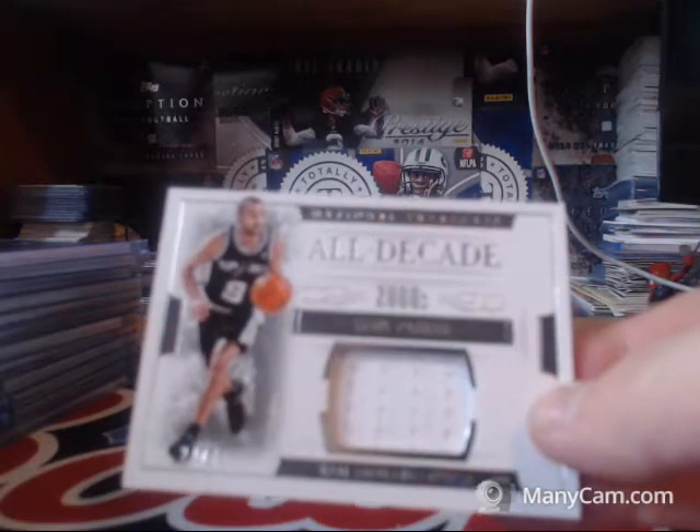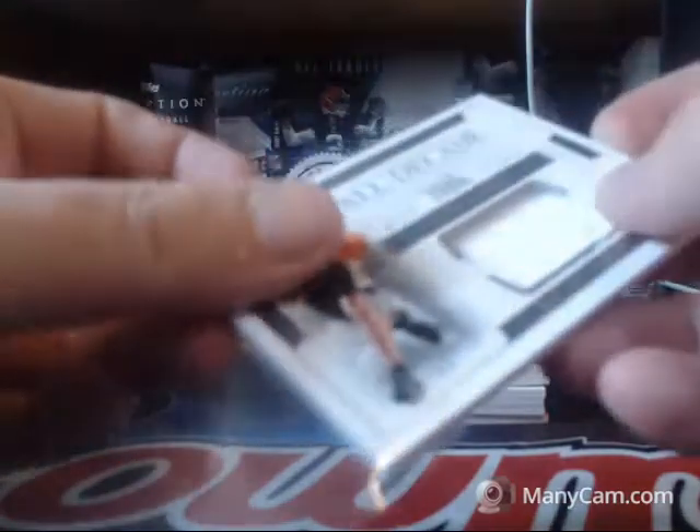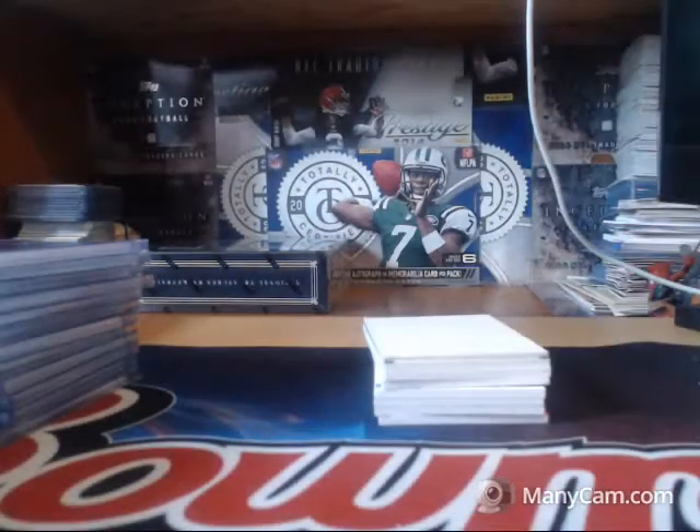99 for the Spurs, Tony Parker. One second guys, I hate to do this, but I've got to make sure that's not my mail pickup.